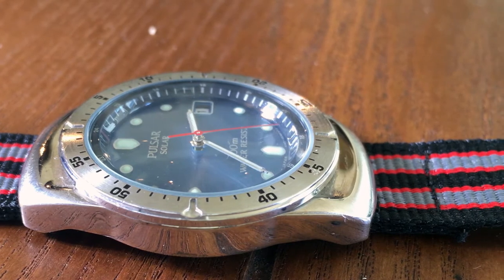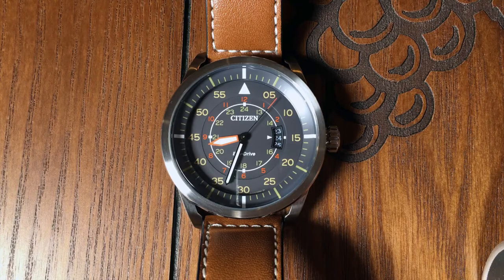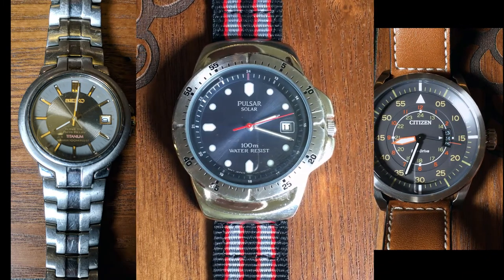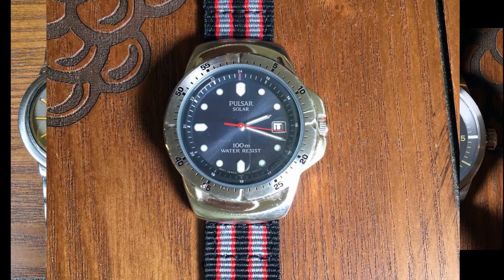So I decided it was time for a real watch. Now as a gadget guy, I of course wanted whatever was the latest greatest technology, which at the time was Seiko Kinetic or Citizen Eco Drive. But as a college student, I needed to be a little thrifty. Luckily I found out about Pulsar watches.